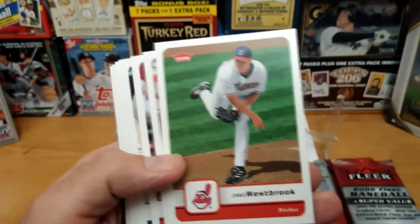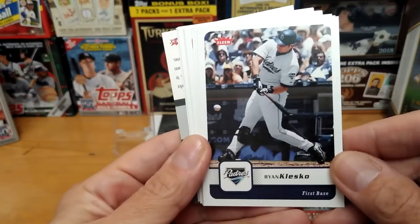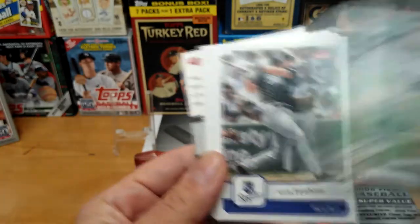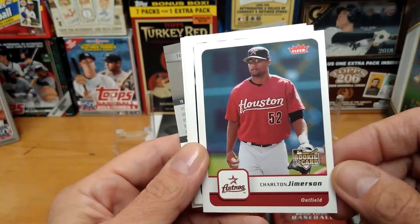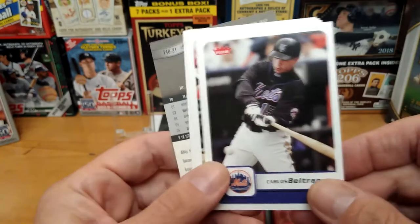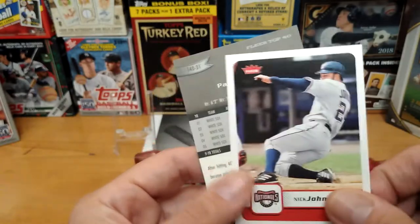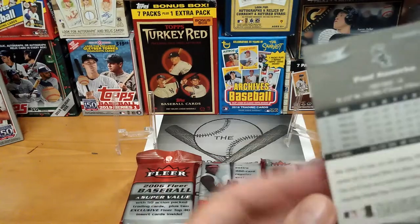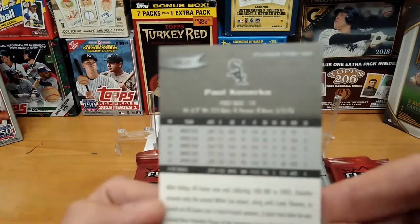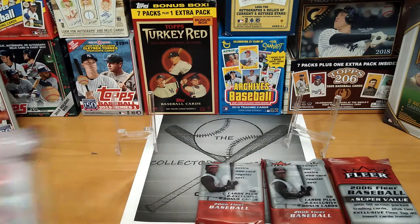Matsui, nice card. Westbrook. Dan Johnson. They do have rookie cards with the rookie logo on it — Carlos Beltran. Nick Johnson. And I guess this is one of the special cards they were talking about. They did say two exclusive cards, but I only saw one. Let's open up another pack.